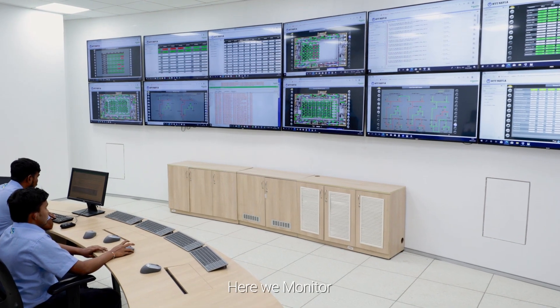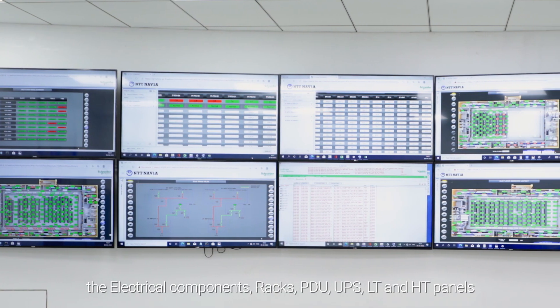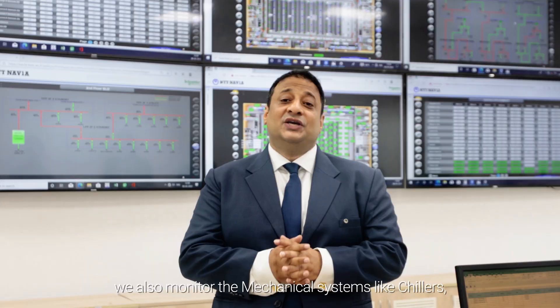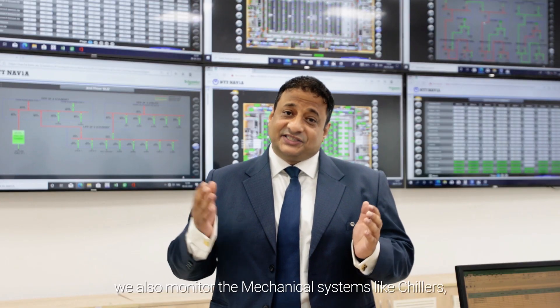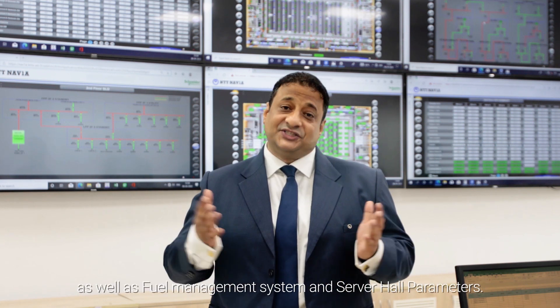Now we are at the BMS room. Here we monitor the electrical components — racks, PDU, UPS, LT and HT panels. We also monitor the mechanical systems like chillers, precision air handling units and pumps, as well as the fuel management system and server hall parameters.